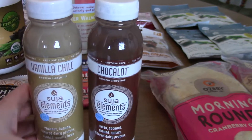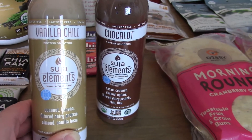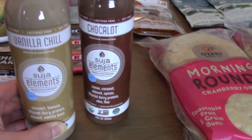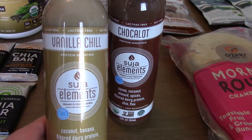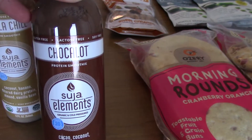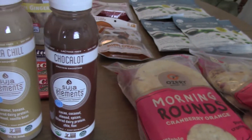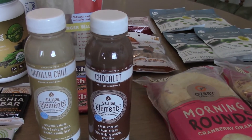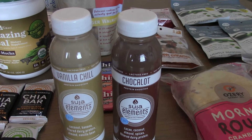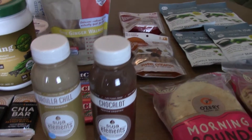Here are these Suja Elements — they're cold drinks, like juices. I usually get the green one called Green Charge, but I saw two new flavors: this one's Vanilla Chill — sorry about the glare — and this one's chocolate. They have a mix of healthy stuff in them. The green one is definitely my favorite, but I thought I'd try these new flavors.